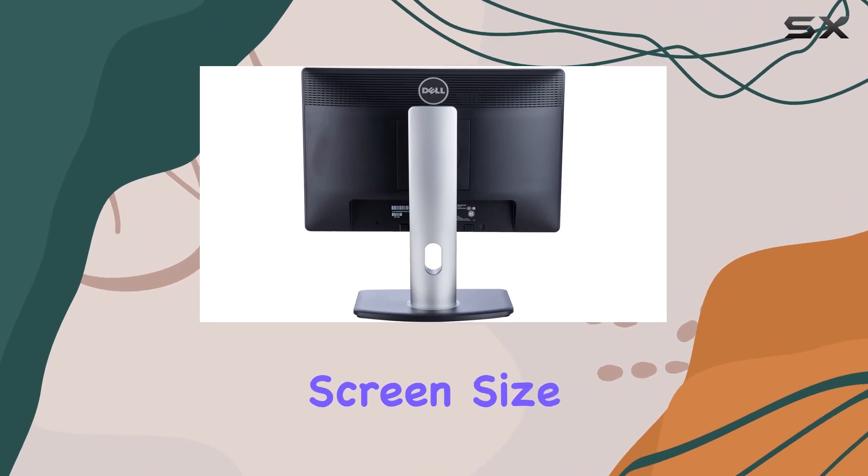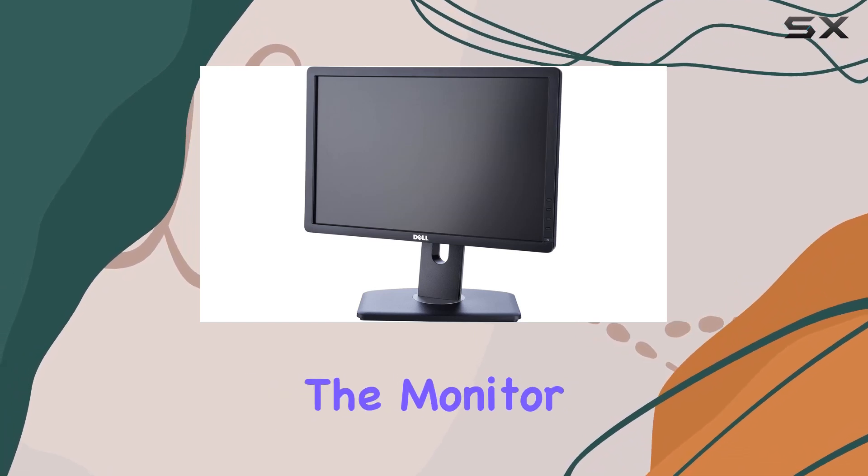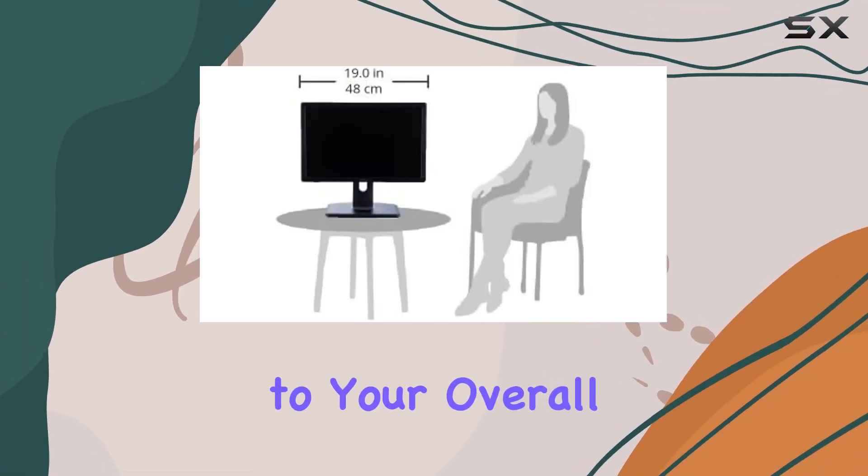The 19-inch screen size strikes a balance between compactness and ample viewing space. Additionally, the monitor supports a refresh rate of 75 Hz, adding smoothness to your overall viewing experience.